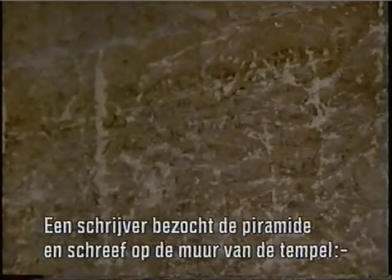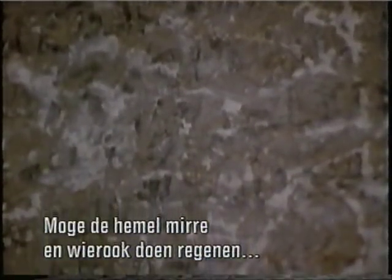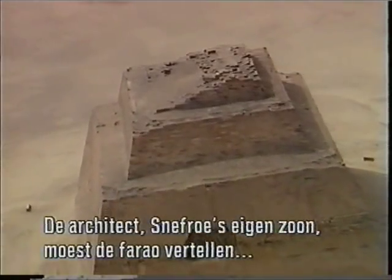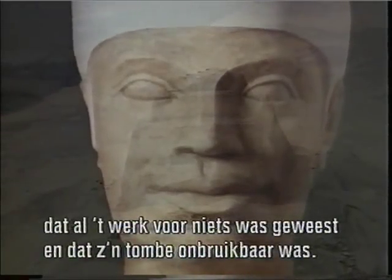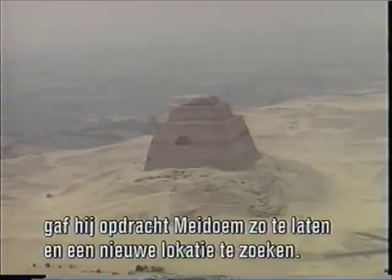The scribe Ahkeperkare Senet visited the pyramid and wrote on the chapel. Can you imagine what it must have been like for the architect — who was Sneferu's own son — to have to go to the pharaoh and tell him that the work of the last 20 years was in ruins and that his tomb was unusable? It says a lot for the personality of Sneferu that instead of raging and giving up, he simply ordered that the site be abandoned and a new location found.